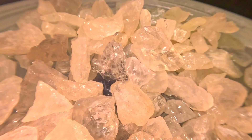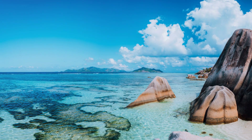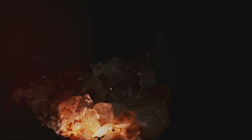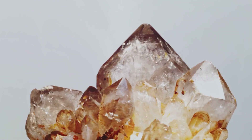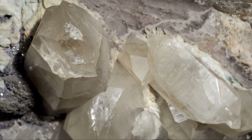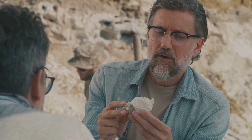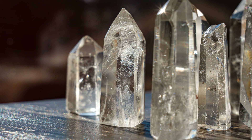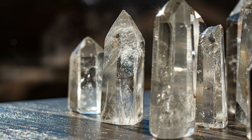Quartz is one of the most abundant minerals on Earth. It's found everywhere, from the granite peaks of the Himalayas to the sandy beaches of the Caribbean. It forms in a variety of ways, from cooling magma deep within the Earth to precipitation in hot springs. We find it in granite, sandstone, and many other rock types. Its presence shapes landscapes and provides clues about the Earth's history — and its abundance is an opportunity to harness the power of quartz for the benefit of humanity.